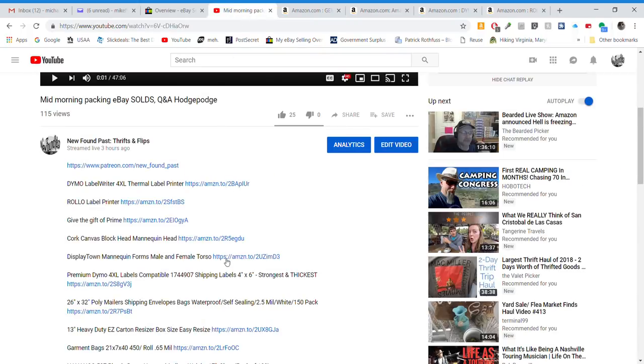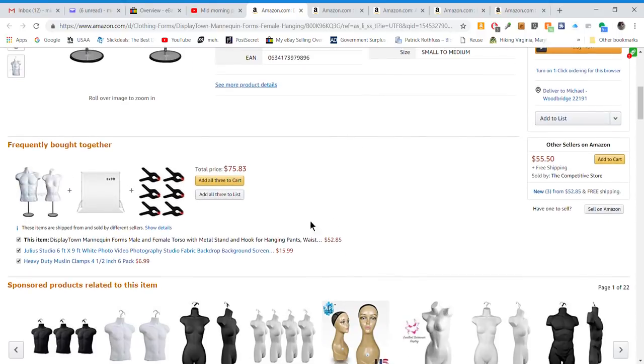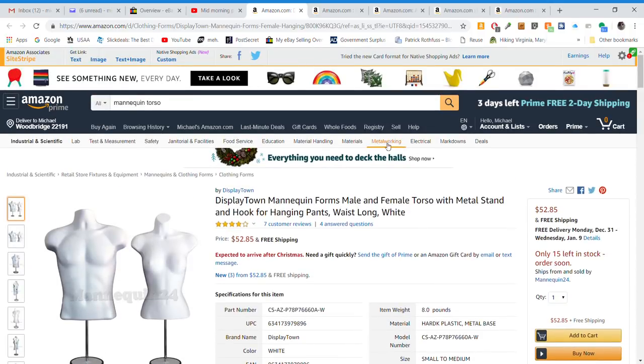Next we have mannequin torso forms. I have a male and a female, but if you're heavily into clothing it's also wise to have both a white one and a black one. If you have a white shirt, the black contrast on that torso mannequin makes it really pop in your photos. Definitely check those out.